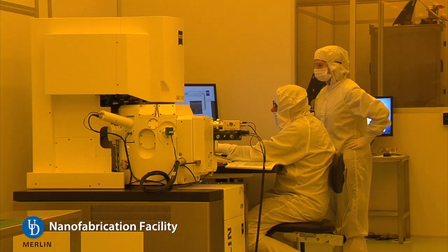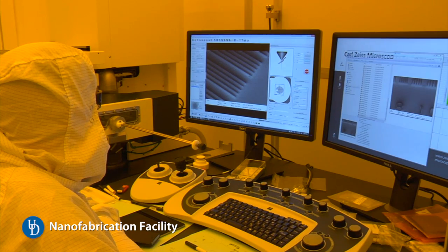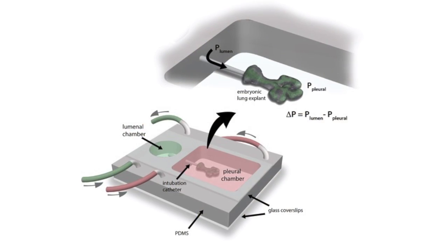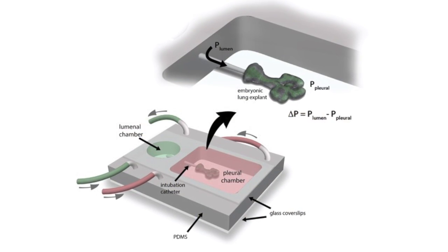In our lab, we focus on cancer, asthma, and in general how structures are formed. We use those technologies to create regenerative medicine strategies — so can we go and regrow an organ, like a lung or a vascular system?